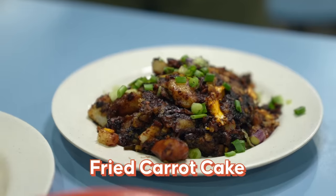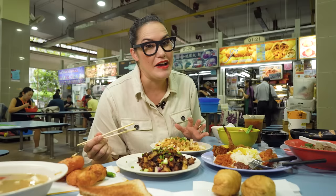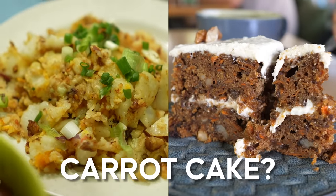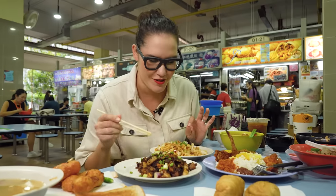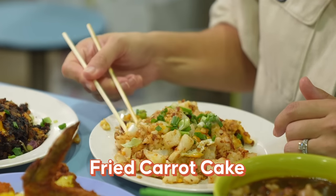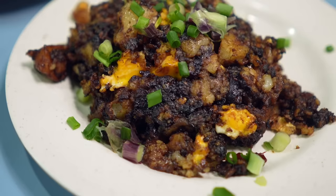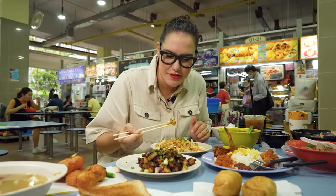First of all, I'm going to start off with fried carrot cake. Now if you're not from this part of Asia, that might be a bit confusing — it's actually stir-fried radish cake. These little chunks are radish cake, stir-fried with egg. You have a black version and a white version. The dark version has sweet soy sauce and the white one doesn't — that's the main difference.